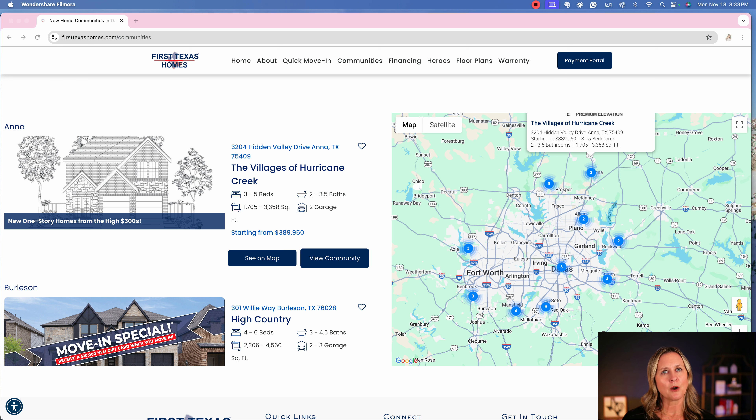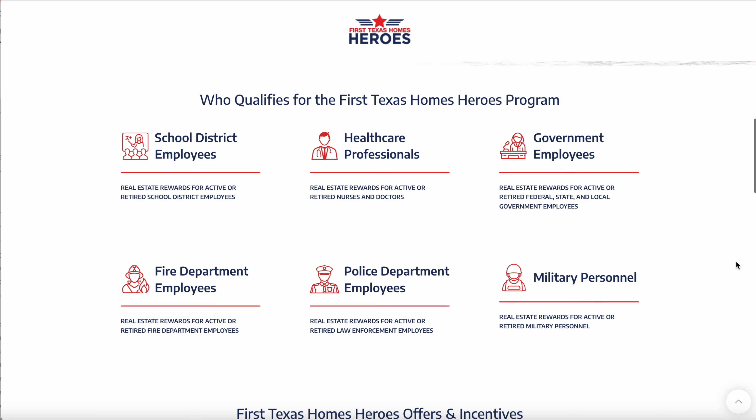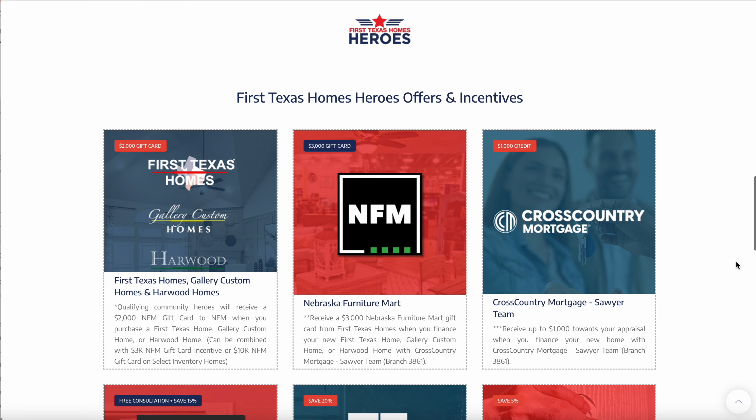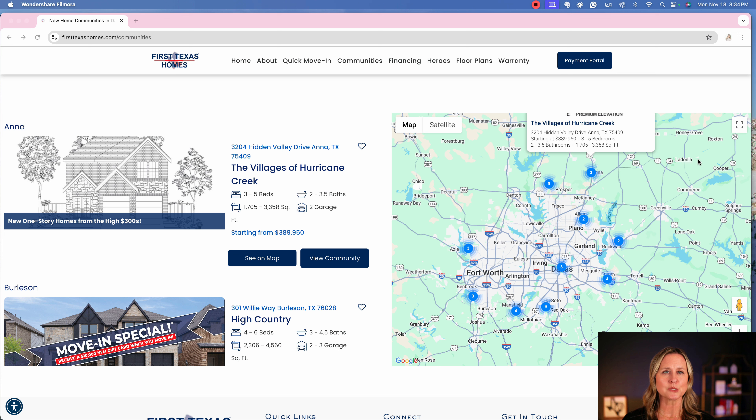Another thing that really sets First Texas Homes apart is their First Texas Homes Heroes program, which rewards community heroes — not just firefighters and police officers, but also government, healthcare, and school district employees. One family I helped who moved to Texas last year, with a retired police officer husband, couldn't believe that there were builder perks just for having been in law enforcement. They received those benefits with First Texas Homes, which I absolutely love.